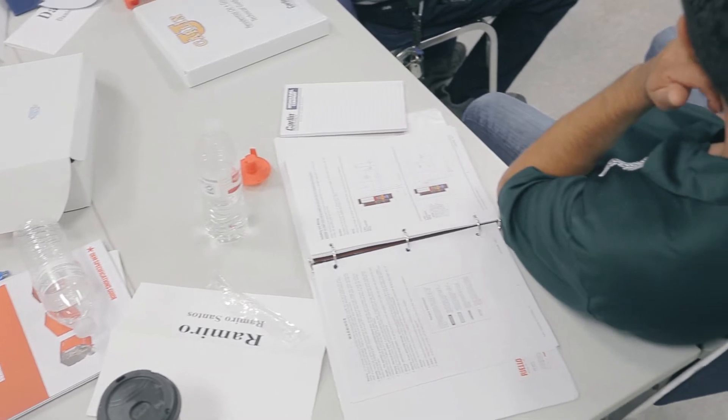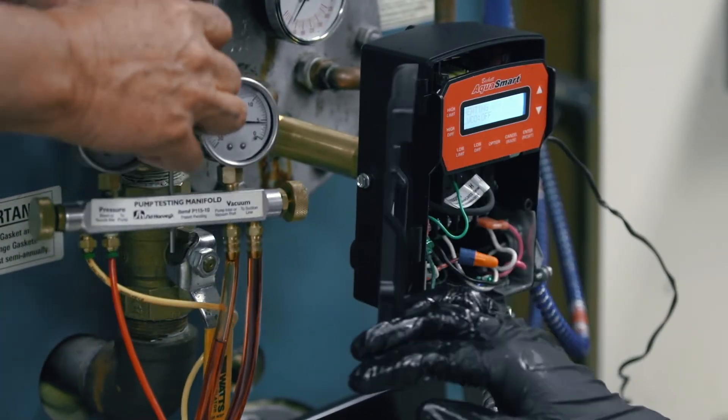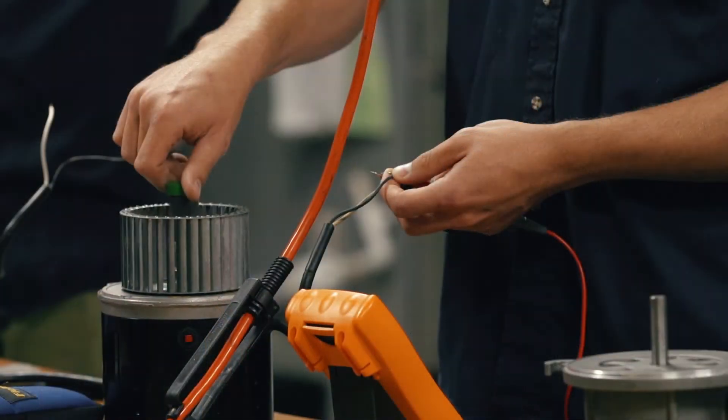It's a lot of two-way communication — they're constantly asking questions, and you can tell just by that attitude that they want to be here. Our program really offers a comprehensive overview of what a technician needs to know to understand the equipment they're working on, in a time frame that is reasonable for a company to take them out of the field.